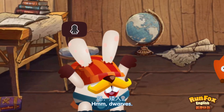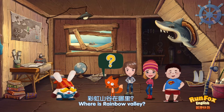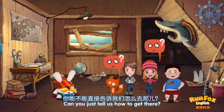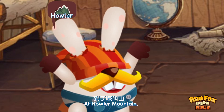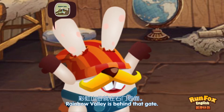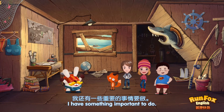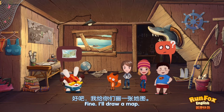Hmm… Dwarves. I heard they lived in Rainbow Valley. Where is Rainbow Valley? It's behind Howler Mountain. Where is Howler Mountain? Can you just tell us how to get there? First, you need to get through Buckwood. At Howler Mountain, you will find a huge stone gate. Rainbow Valley is behind that gate. Albert, can you come with us? I'm afraid not — I have something important to do. How can we get there? Oh… fine, I'll draw a map.